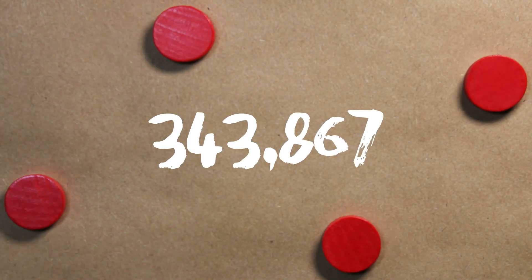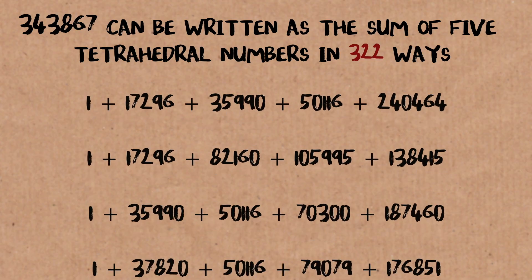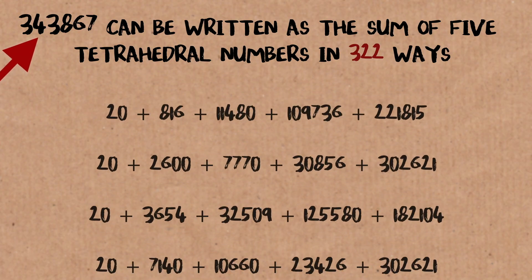That appears to be true, but we haven't proven it — it's an unproven statement. It appears to be true because it's true for every number we've checked so far, and I would imagine we've checked into the billions. The biggest number that needs five tetrahedrons is 343,867. So there might be some huge one out there we haven't found, but in the great scheme of things, that's not a huge number.